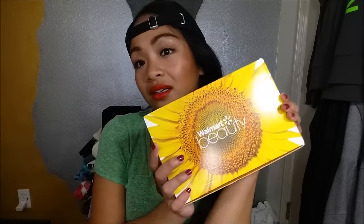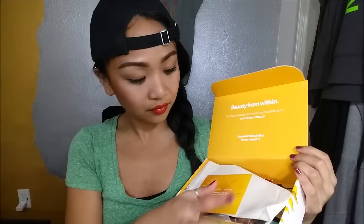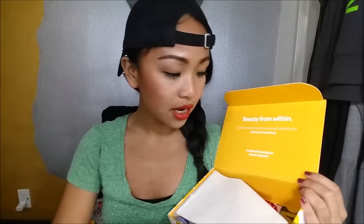All right, so let's get right into it. The Walmart Beauty Box is a seasonal box — I believe it's about five dollars. It looks like it has a pretty sunflower on it. You open it up and it has a little card and all the goodies inside.